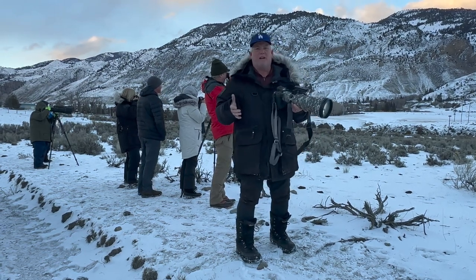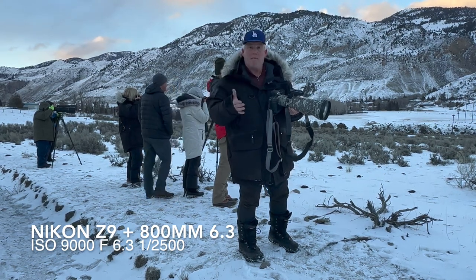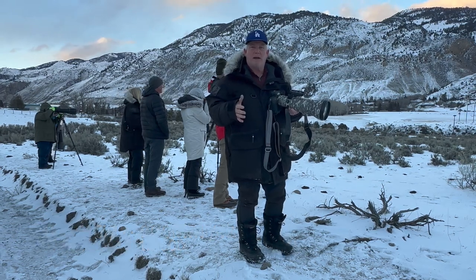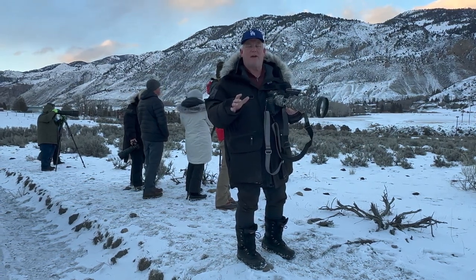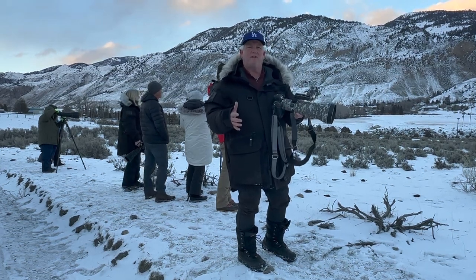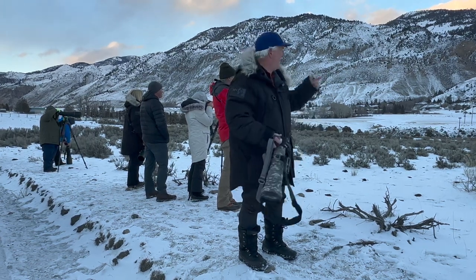Let's talk about the settings. I've got the 800mm f/6.3 on the Nikon Z9. I'm in manual mode — 1/2500th of a second at f/6.3, and my ISO is bouncing between 3,200 and 6,400 as the sun has come down. This ability to shoot in these kinds of conditions is revolutionary. The ability to hand-hold using vibration reduction technology allows this kind of shot.